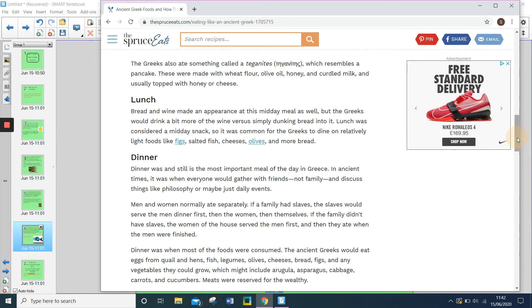Finally, let's look at what the Greeks would have for dinner. Dinner was, and still is, the most important meal of the day in Greece. In ancient times, it was when everyone would gather with friends — not family — and discuss things like philosophy, or maybe just daily events. Men and women normally ate separately. If a family had slaves, the slaves would serve the men dinner first, then the women, then themselves. If the family didn't have slaves, the women of the house served the men first, and then ate when the men were finished.